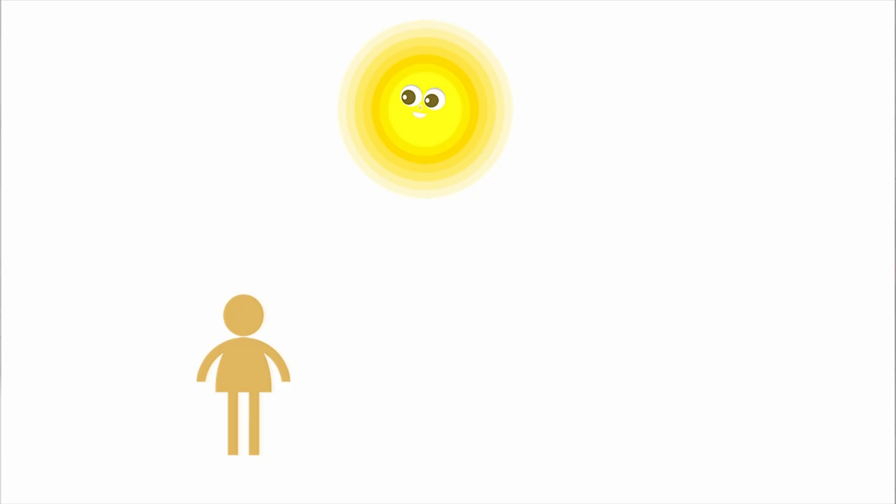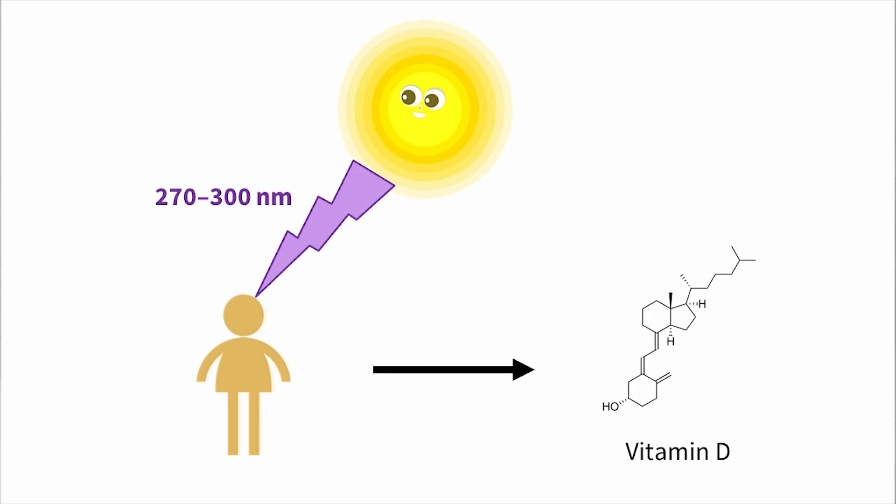Your skin produces vitamin D when it's exposed to short wavelengths of UV called UVB. It happens with wavelengths around 270 to 300 nanometers. The amount of vitamin D that your body produces when you go out into the sun depends on lots of things like where you live, the time of year, the time of day and the colour of your skin.